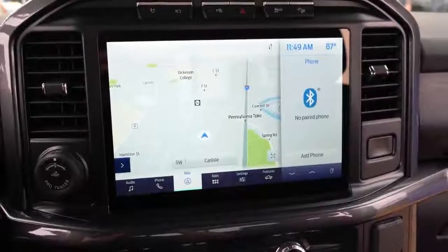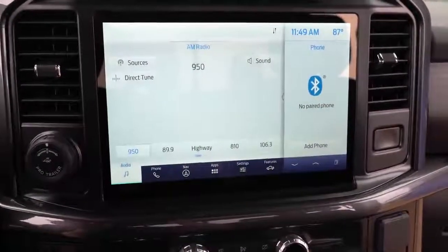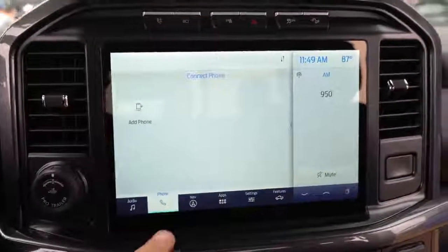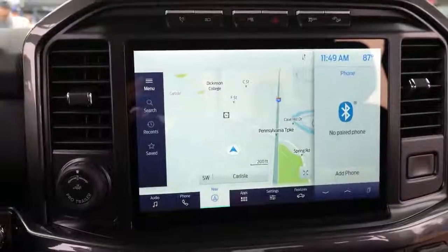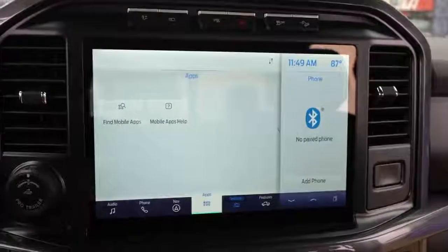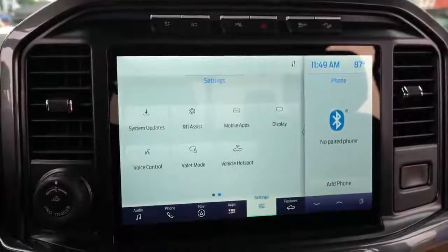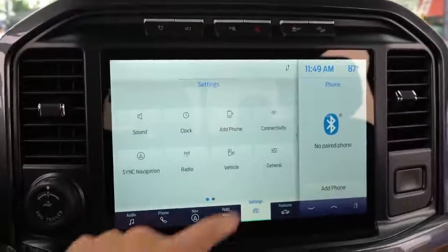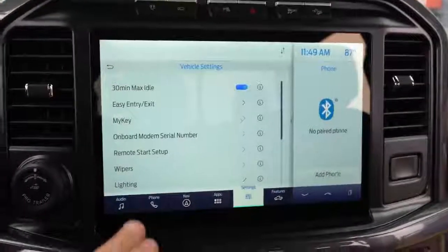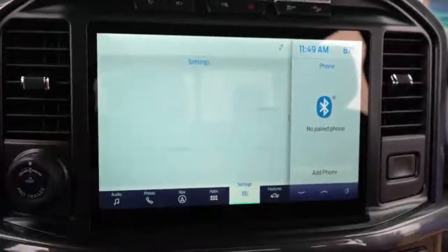Another great feature of the Sync 4 system is that it enables Ford to push over-the-air updates to your vehicle — meaning Ford can add new features or performance improvements at any given time. This is something Tesla pioneered, and other manufacturers are starting to do it now. Sometimes Tesla adds more power over the air and owners wake up to a surprise upgrade — Ford is now doing the same with the new F-150.